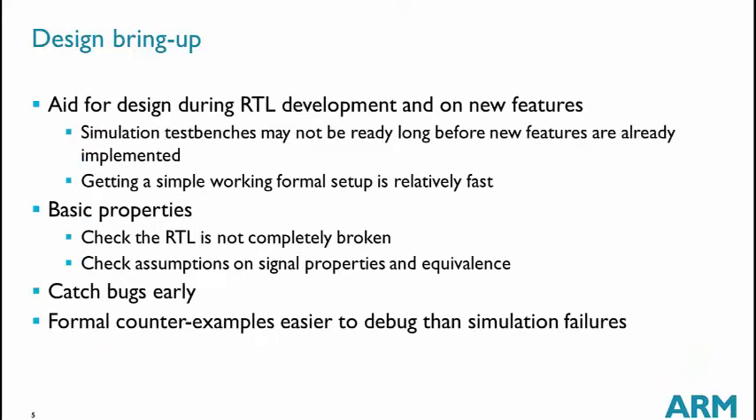Design bring-up is an aid for designers when they are writing their RTL. This is especially useful when, for example, a new block is being developed and the simulation test bench is not yet available. Or when we add new features into an existing IP but still use the old test bench that doesn't support those new features. For that, formal is very good because the setup is quite easy and fast to put in place.